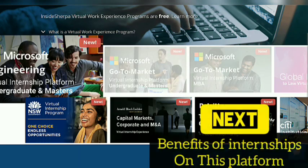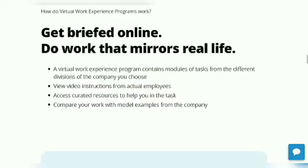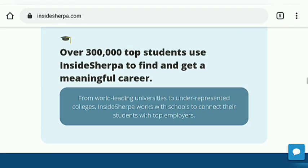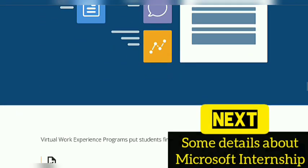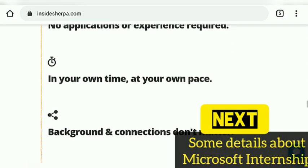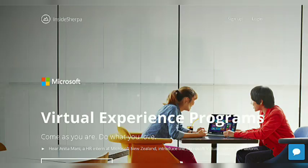Now before we move to the first one, for new visitors I want to remind you about what is offered on this platform. This is a virtual internship platform which provides free internships, and over 3 lakh students have already joined. There are no applications required. All courses are self-paced and you get an instant certificate for any course you join.